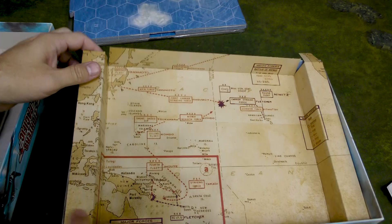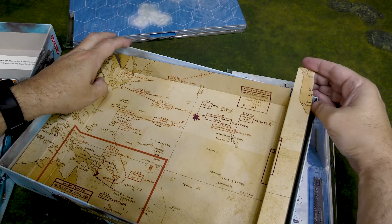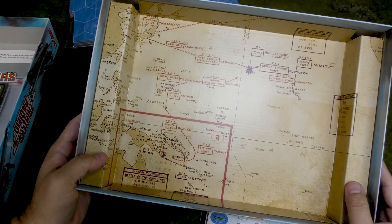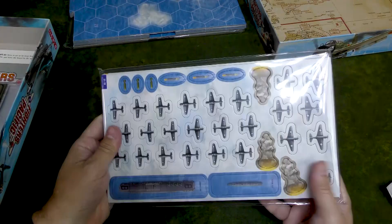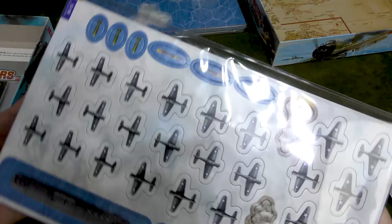We do have the theater of battle. You've got Midway and Coral Sea maps — very nice presentation so far. And you've got the units, and you can see even before you get them out how nice those are.